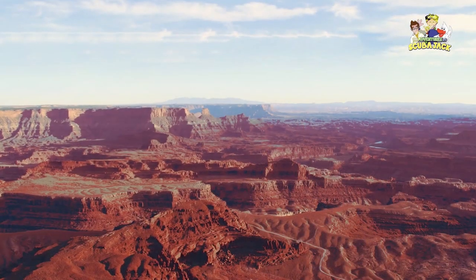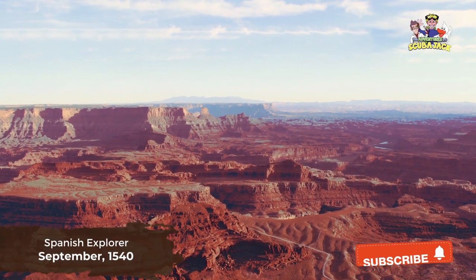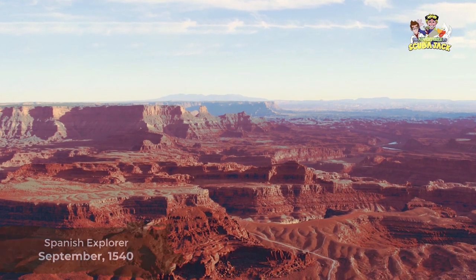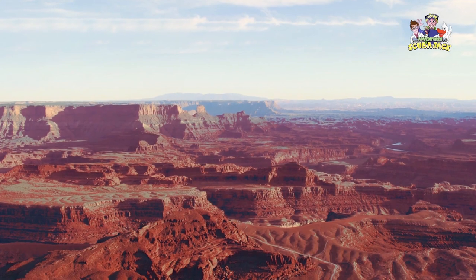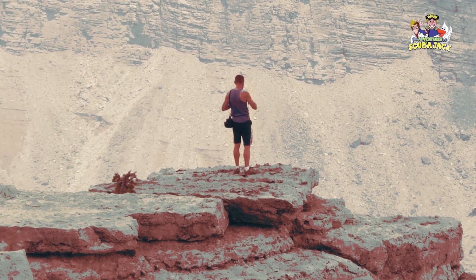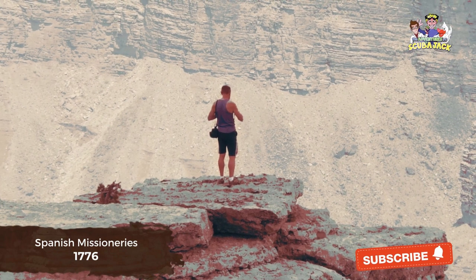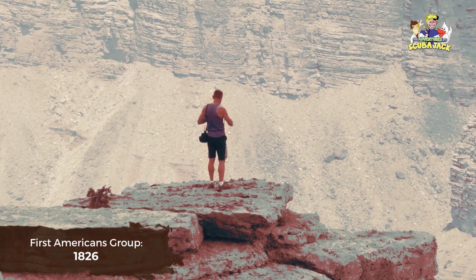European explorers began arriving in the Grand Canyon in the 16th century. In September 1540, Spanish explorers traveled through the canyon. They were astounded by the huge rocks, allegedly saying they were bigger than the Great Tower of Seville. These explorers were the last Europeans to visit for more than 200 years, while some Spanish missionaries visited in 1776. The first Americans to do so were a group of trappers in 1826.